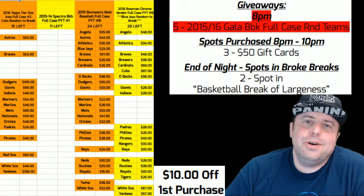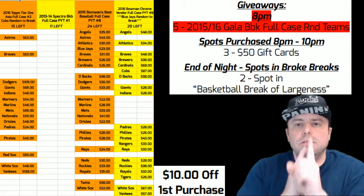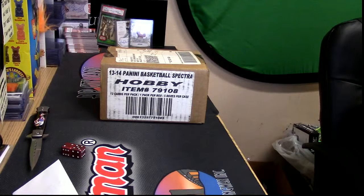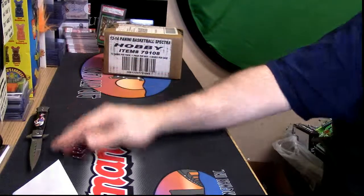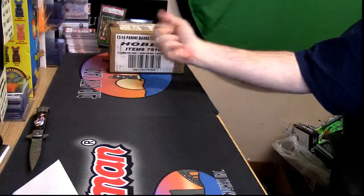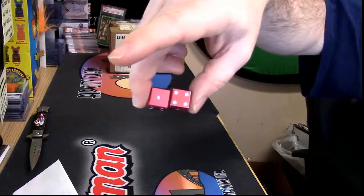Hey everybody, Cardboard Jesus with you. Welcome — it's time to do 13-14 Spectra Basketball, full case PYT. We're going to give away two promo spots in this thing, so let's do that first.